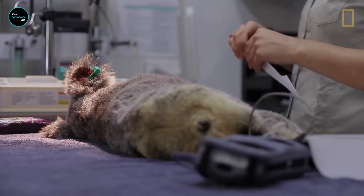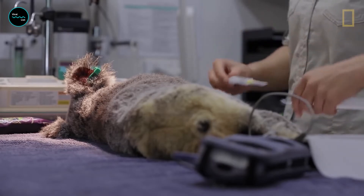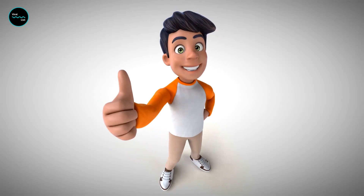Sadly, koala numbers are on the decline. Their numbers have been falling further and further every year due to deforestation and disease.